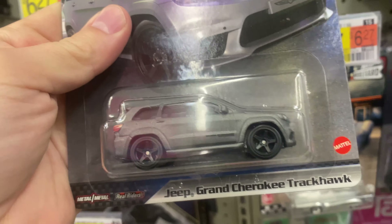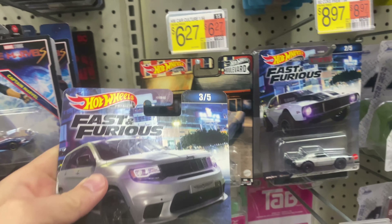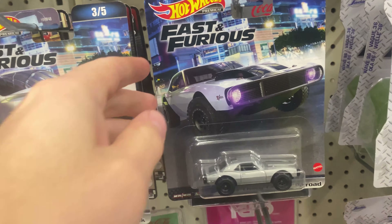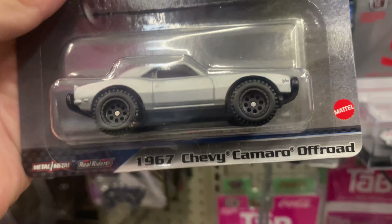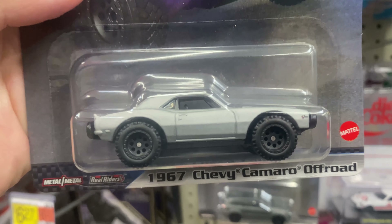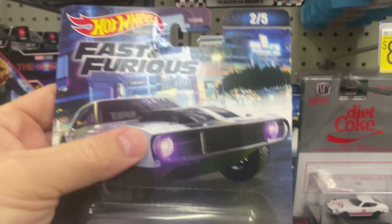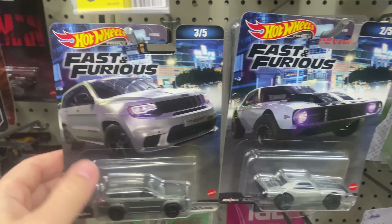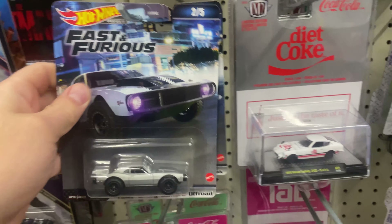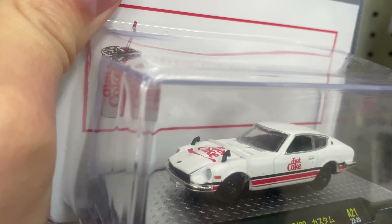We've got the Fast and the Furious Cherokee Trackhawk — pretty cool to see that. These are the two from the set that I typically see out on the pegs; the other ones are just so much more popular and get grabbed up. Cool Chevy Camaro — I like the monster tires on that, kind of crazy. I like the grill they put on that one too. So a couple of nice premiums: the Trackhawk and the Chevy Camaro. And check out that Nissan Fairlady — love how they put the mirrors on the hood like that.